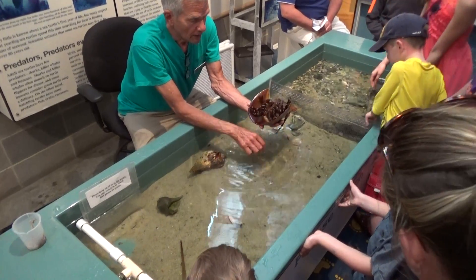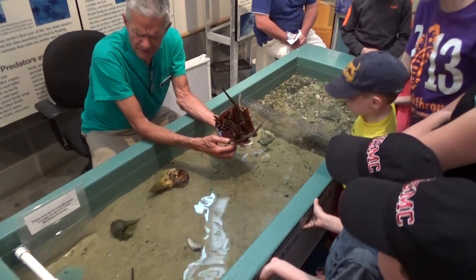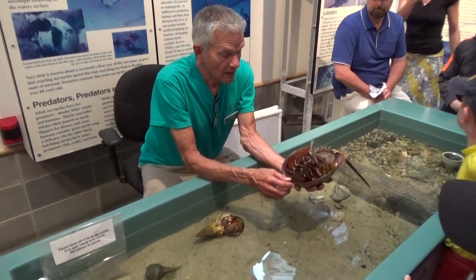And he's related to scorpions and wood ticks. So that's this group — scorpions and wood ticks.